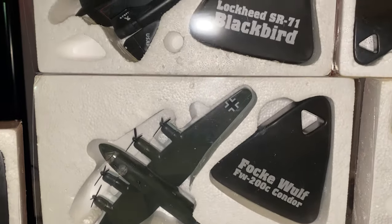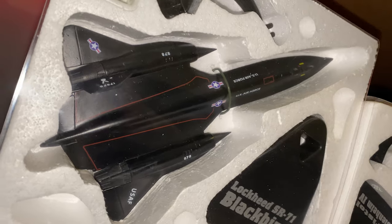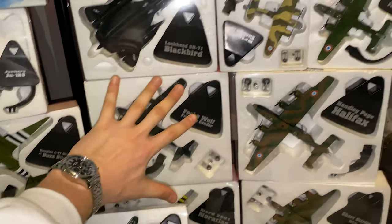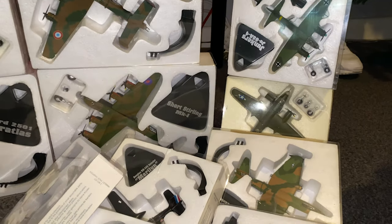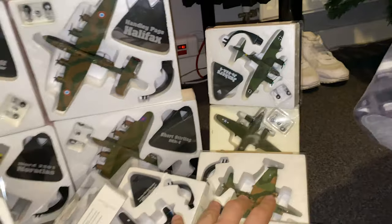And then we've got a very famous one coming up — we've got the Blackbird. This one is very cool indeed. And just for reference, these are how sort of big they are, and then we go to quite small ones — this one's like much smaller than my hand. Now we start coming towards the end of my model plane collection, and that is all of them.